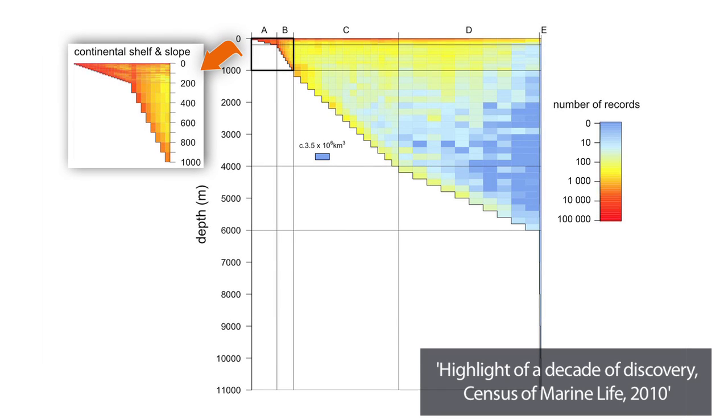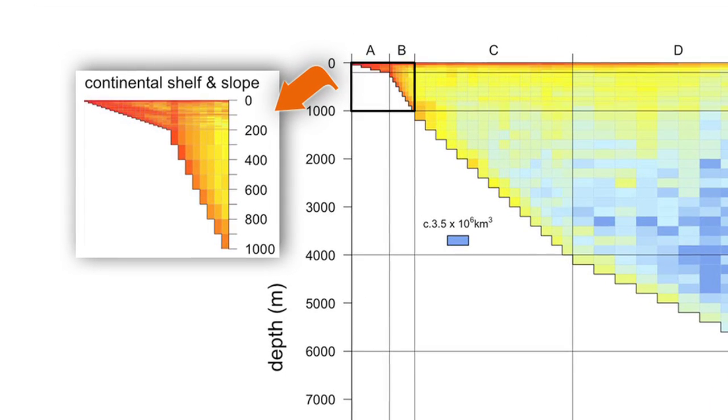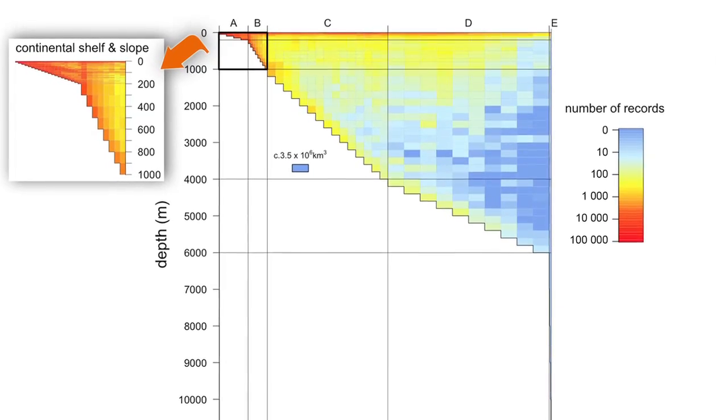In this graph, surface and shallow waters are shaded orange, indicating large numbers of identified species, while blue and green shading in the deep ocean indicate a scarcity of records.